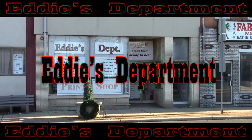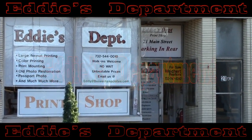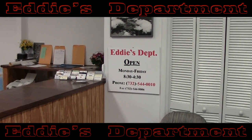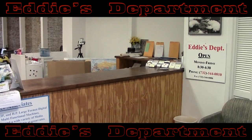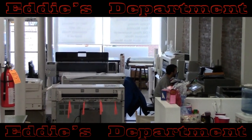Welcome to Eddie's Department, conveniently located in Eatontown, New Jersey. Eddie's has been offering a full range of wide-format printing, digital scanning, and graphic services for businesses and consumers for over 30 years.